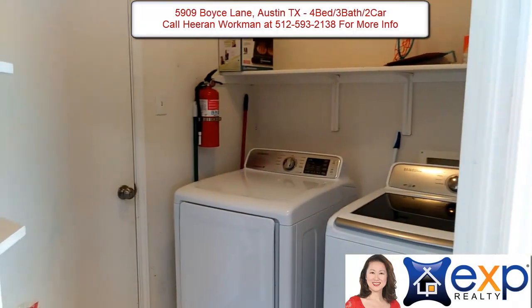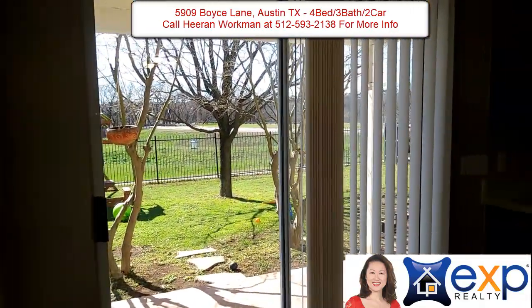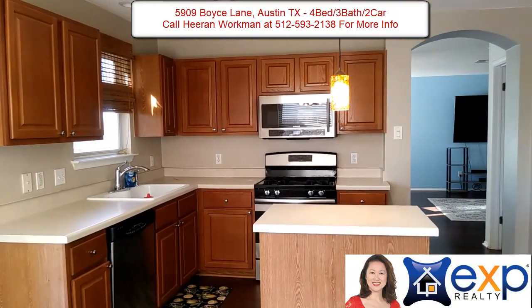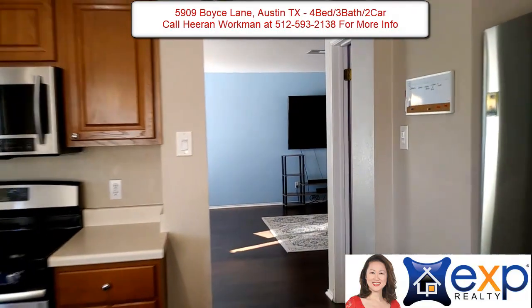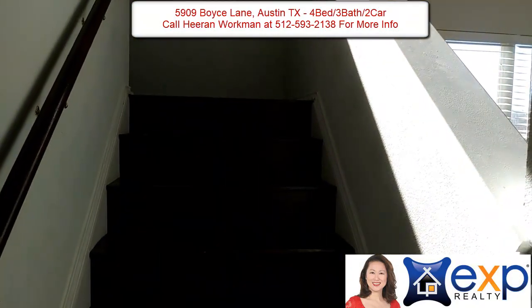The kitchen has a brand new microwave that's less than three months old, as well as a newer stainless steel refrigerator. A little bit later in the video we will tour the outside and you'll see the great covered patio there. So lots of counter space, lots of cabinet space, and all of the bedrooms are upstairs.